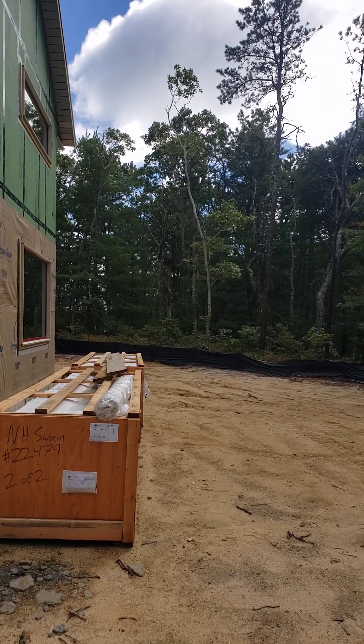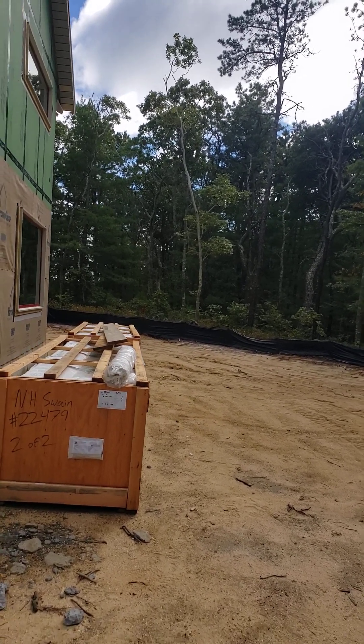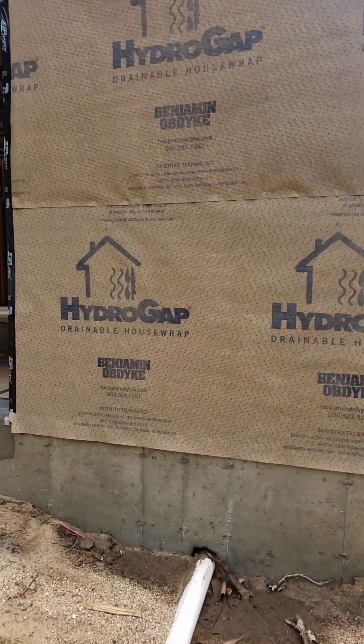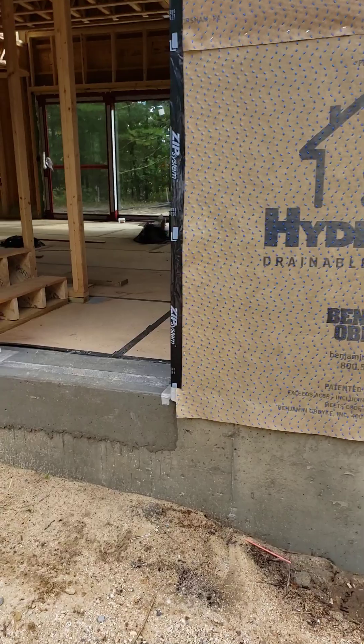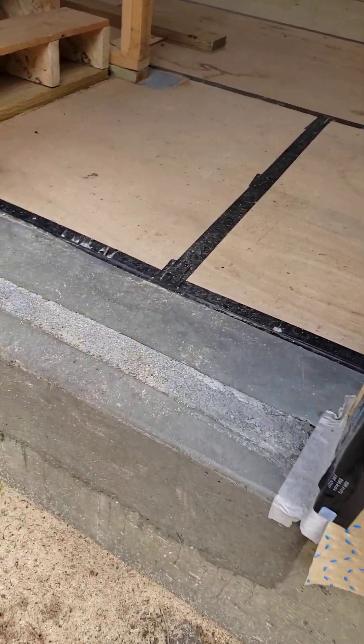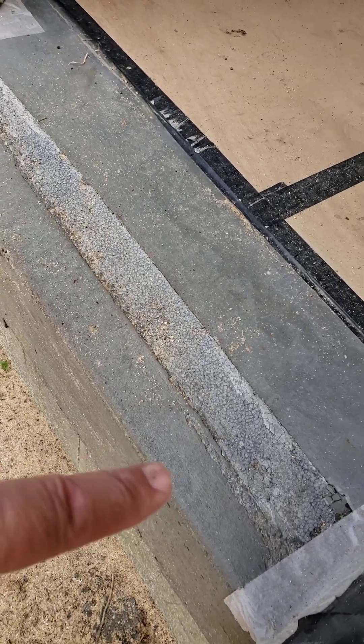Hey, Steve Bessick, Architect. We're out here at our House in the Woods project. Let's talk about graphite infused EPS. That's a mouthful, but we actually have a little access to it here. You can see it right there.